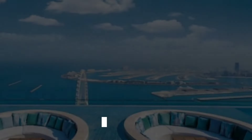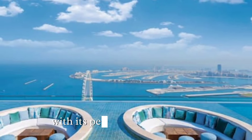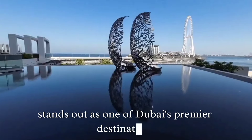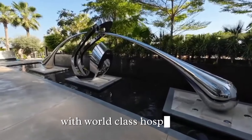The location is ideal for those looking to explore Dubai's vibrant attractions while staying in a luxurious beachfront oasis. With its perfect blend of leisure, luxury, and family-friendly amenities, Address Beach Resort stands out as one of Dubai's premier destinations, offering an exceptional retreat with world-class hospitality.